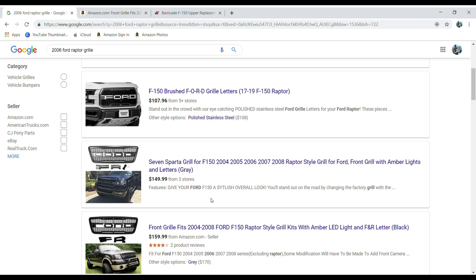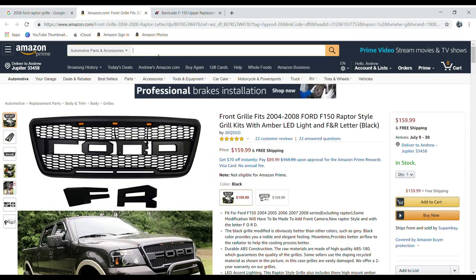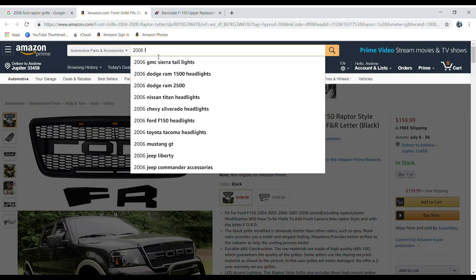I noticed that for my year model of truck, these grills actually run a little bit more expensive. You can see this one fits my truck — it's the 2006 right there. If you go up to some of the newer model years, it's actually far less expensive, which I find pretty interesting. Once you figure out what the price range is going to be, let's hop over to Amazon real quick and search for a 2006 Ford F-150 Raptor grill.